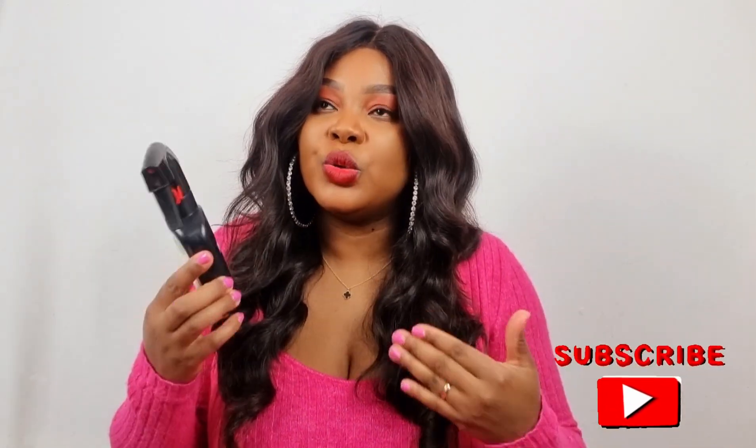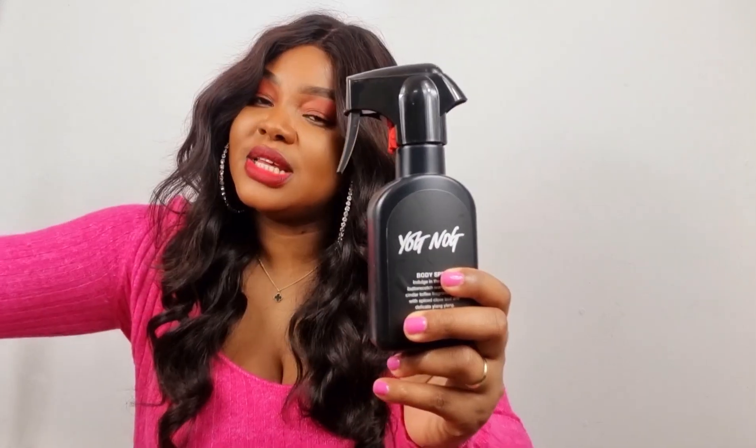So moving on — the next item is now discontinued but I wanted to show you anyway. They also have a bar of soap version this year. This is Yognog. Think butterscotch, think Werther's Original candy, think vanilla, think caramel — that's what this is. It's so beautiful, like fall and winter in a bottle. These body sprays are really long lasting — you'll be so surprised.